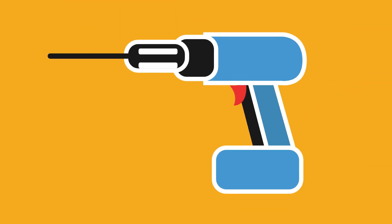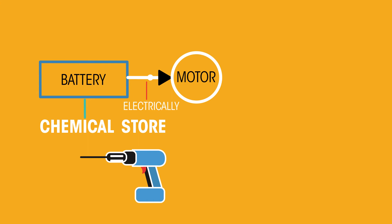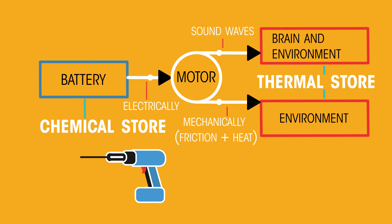Now imagine using a battery-powered drill. The chemical store of energy is transferred electrically to the motor, which transfers it mechanically by the movement of the drill to a thermal store as the drill and the wall get hot. A little energy is also transferred by sound waves, which heats up the air and environment as the sound vibrations are absorbed.